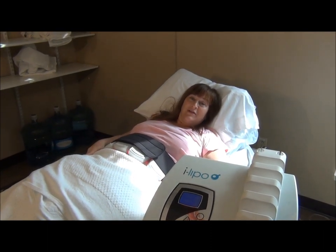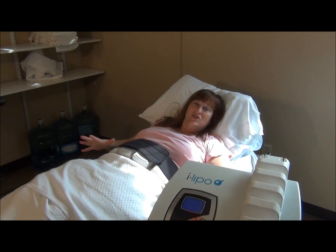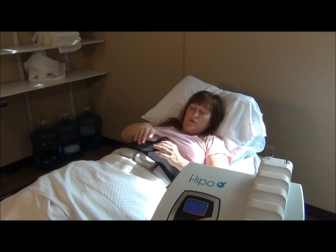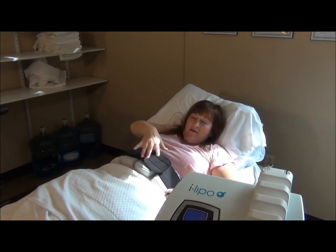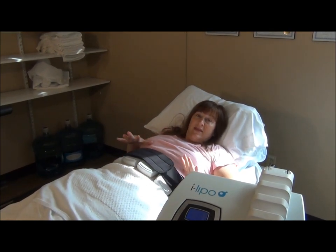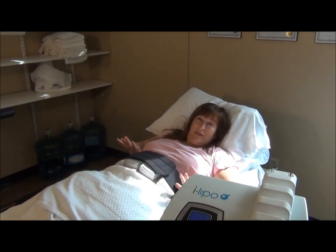I'm now getting a treatment and I wanted you to see exactly what it looks like. It's completely painless and I'm shrinking inches. Women can shrink inches anywhere on their body except the breasts. You just lay down on the bed, they put this kind of velcro stretchy belt on you, and then they have these four paddles that sit on you. They stay here for 10 minutes and then they'll move them.